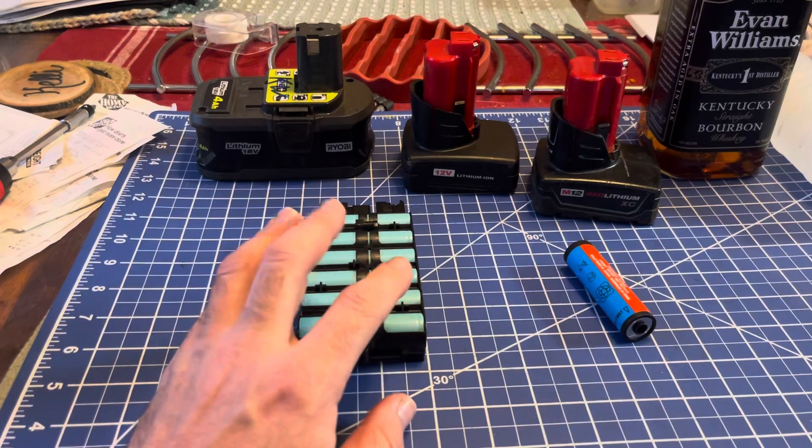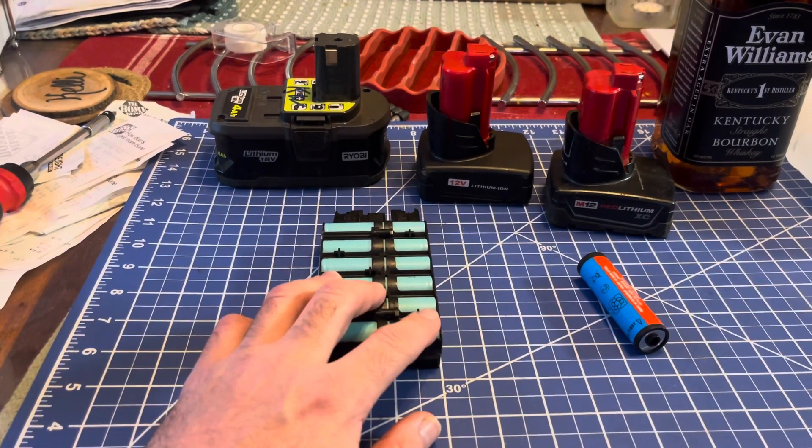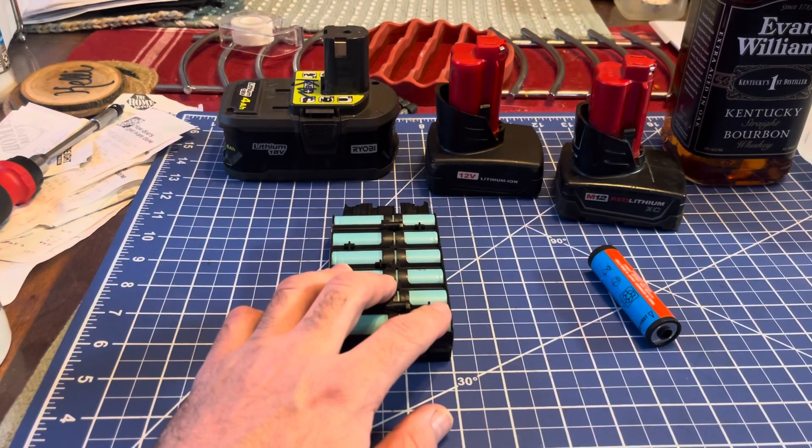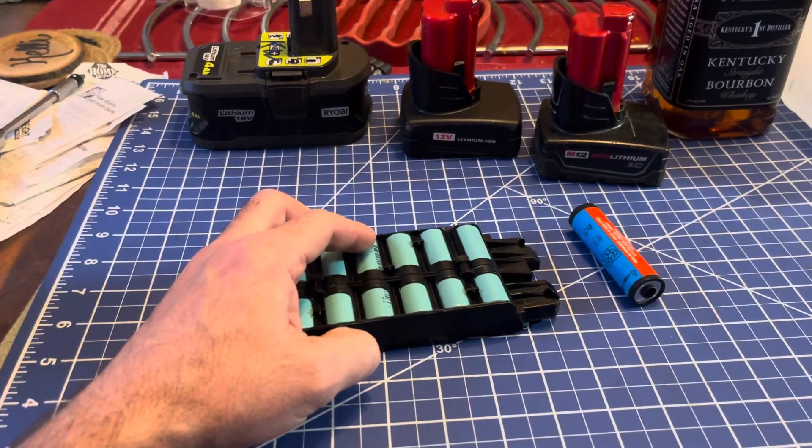Otherwise you may break down the layers and the cells in the battery, or the battery packs themselves. They are a consumable item — they do not last forever.